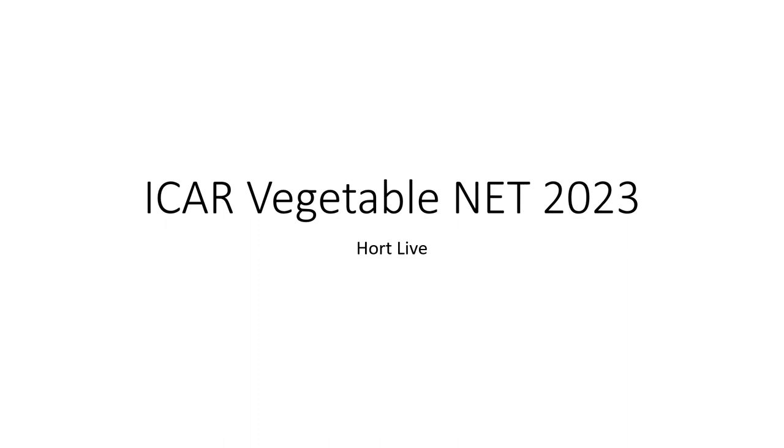Hello dear students. We have discussed a lot of horticulture questions and answers. Today I am going to talk about ICR Vegetable questions and answers for 2023.